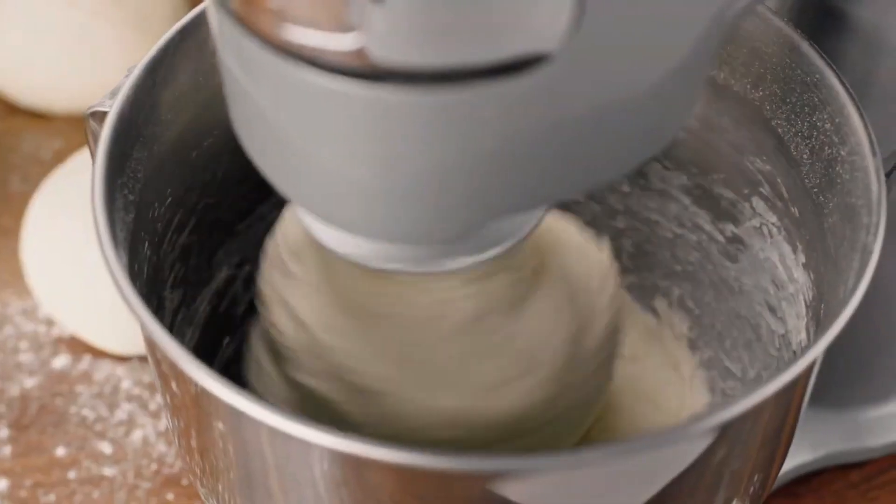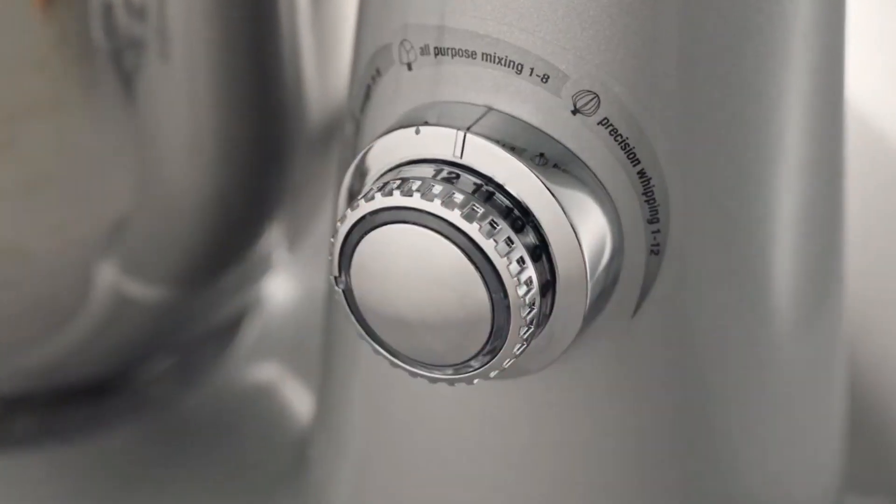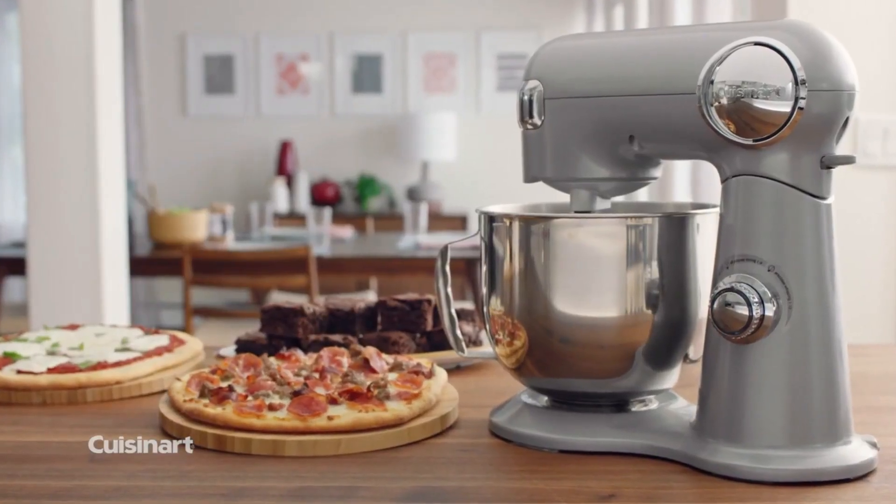Plus, you can add other Cuisinart attachments — such as a spiralizer, pasta cutter, meat grinder, and ice cream maker — to this machine.